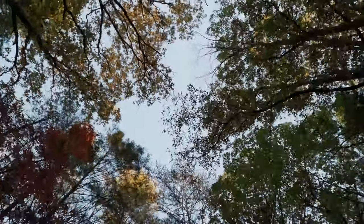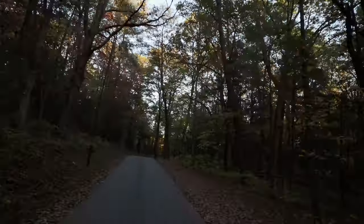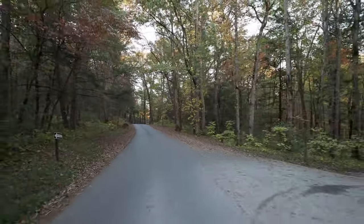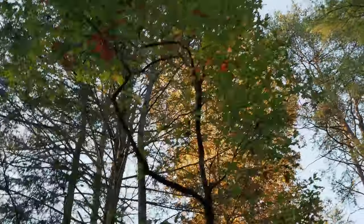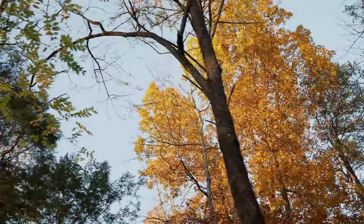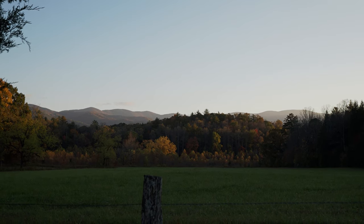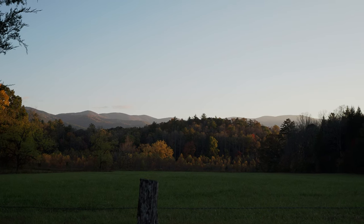Oh yeah, look, that is really pretty. Look at those golden treetops. Wow. And sometimes you just want to stop and look at the views, because that's pretty nice too. That is nice.